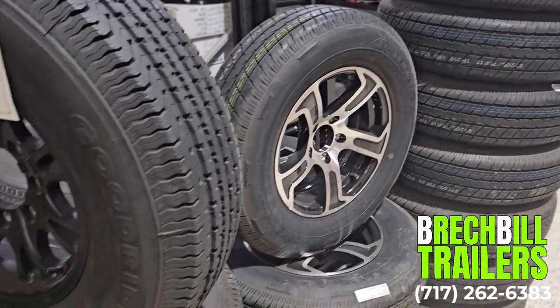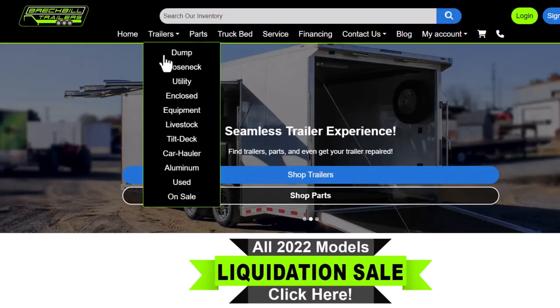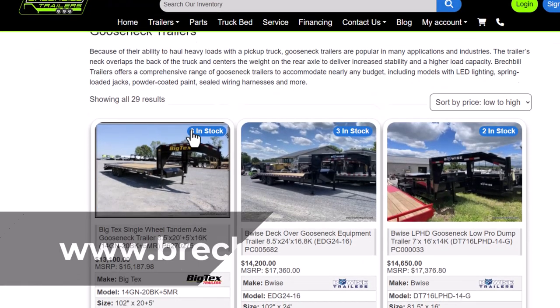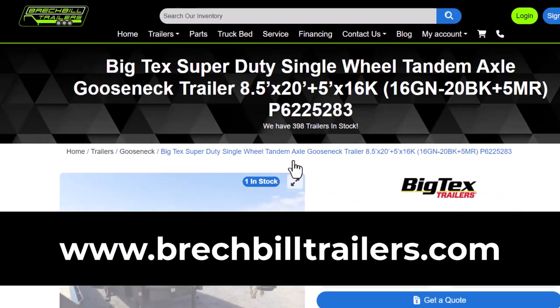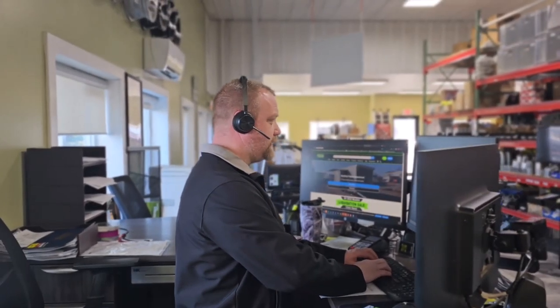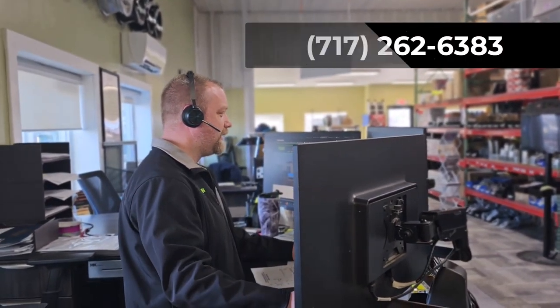Other popular options for this trailer include an aluminum wheel upgrade. To reserve this trailer, view all of our live inventory, or apply for financing, visit our website at www.breckbilletrailers.com, or to speak with a trailer specialist, call us at 717-262-6383.